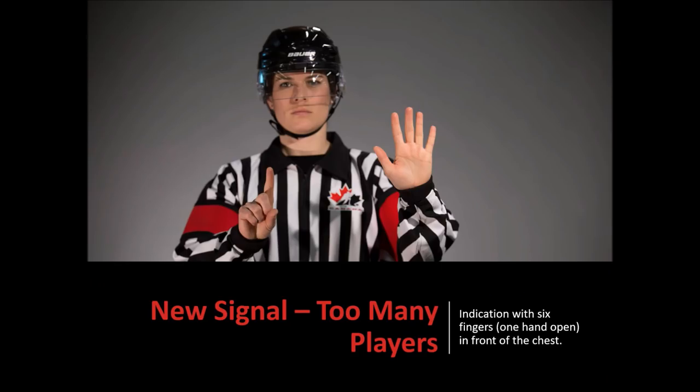This is the new signal for too many players on the ice, indicated with six fingers, open palm, and single finger in front of the chest of the official. It will be used when reporting penalties at the scorekeeper box and during the penalty calling procedure.